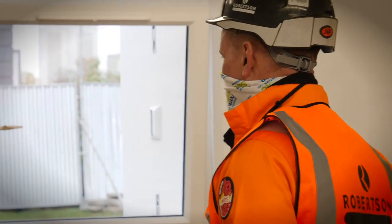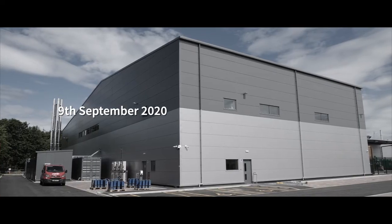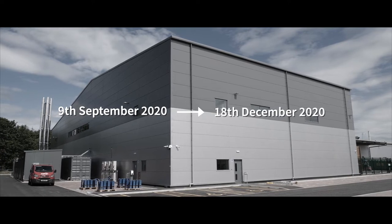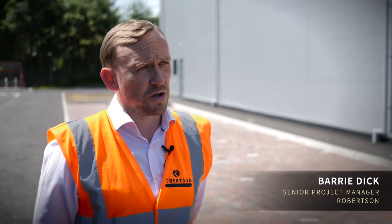The project was outlined as an essential project, so we knew that we had to make it happen. We started on site on the 9th of September, and we handed over the first two clean rooms on the 18th of December. In that time, we had built a structure, made it wind and water tight, fitted it out with services, and had production up and running.